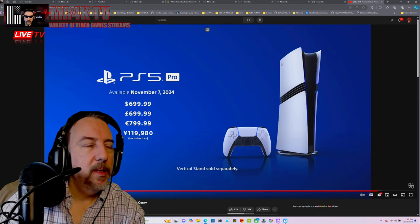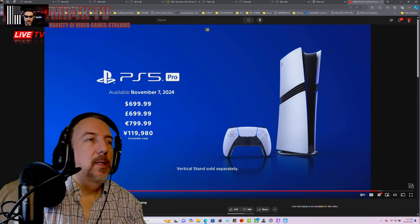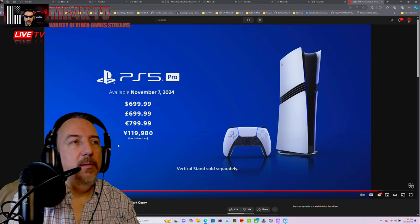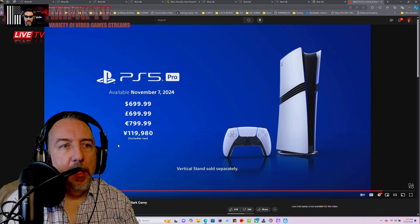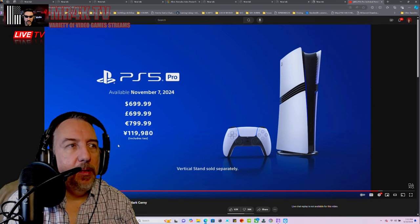It's coming out November 7th this holiday season. And this is how it looks — seven hundred dollars.